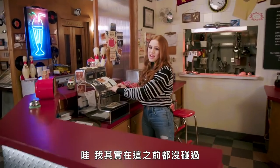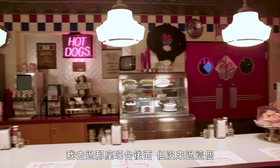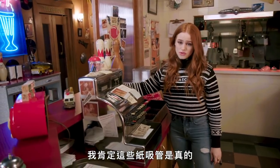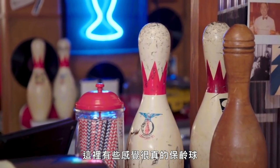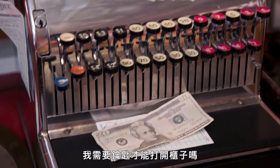I've actually never touched this till before. I've never been behind this counter before — that counter I've been behind, this counter I have not. We've got some very real forks. I'm sure these paper straws are real. We've got some bowling pins that feel real. So some of the stuff here is real, but this till — I need a key to open the door. I can't open it.